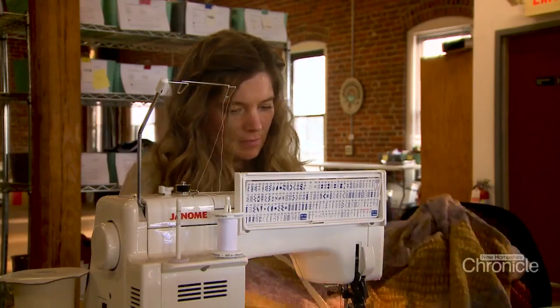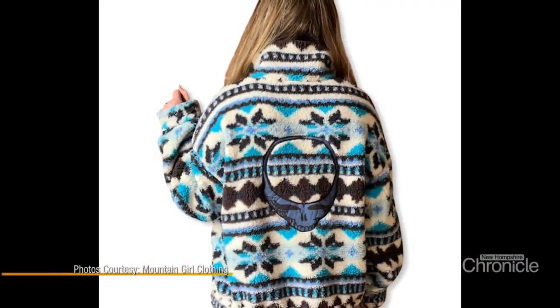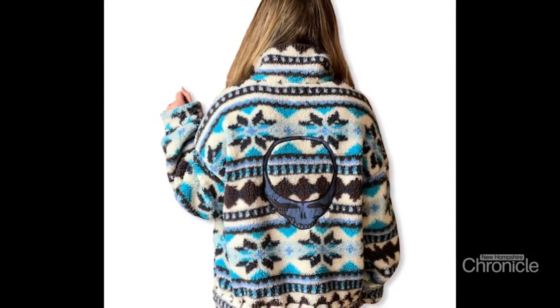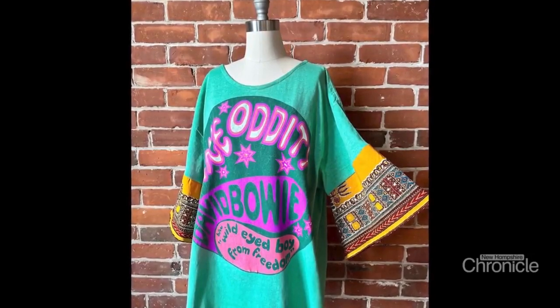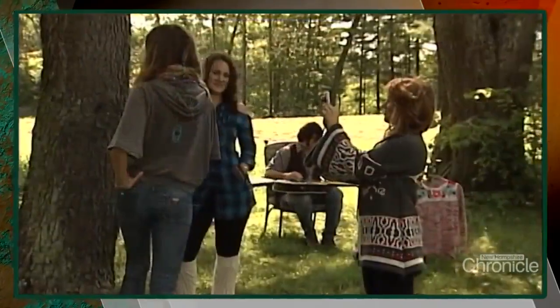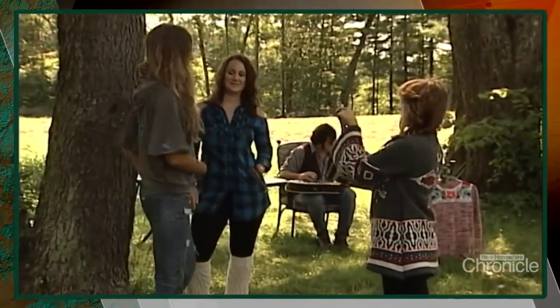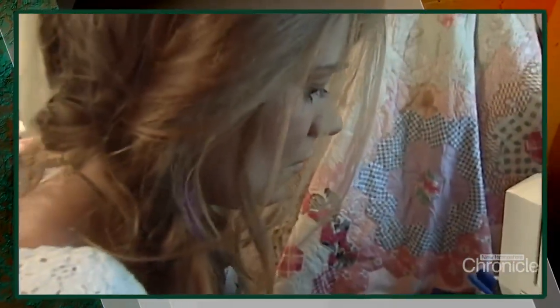Our garments are for the free spirit — someone who likes originality and one-of-a-kind things, who likes to wear things that no one else is going to be wearing. These are my favorite ones. Margaret Casper started Mountain Girl Clothing 15 years ago with her grandmother's hand-me-down sewing machine in her kitchen.